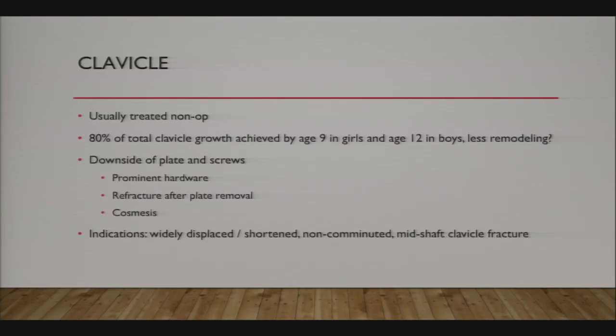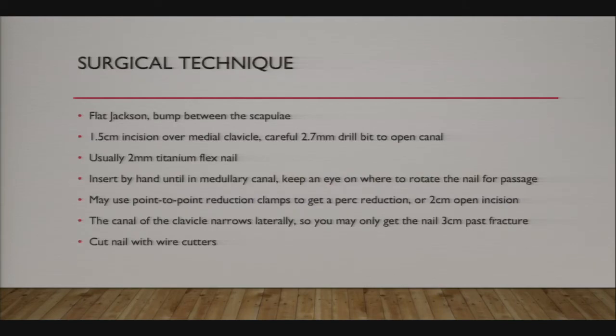Clavicle fractures are usually treated non-operatively in adults and kids, but they don't always remodel—80% of total clavicle growth is achieved by age 9 in girls and 12 in boys, so you won't get much remodeling in late adolescence. Downsides of plates and screws include prominent hardware, refracture after plate removal, and cosmesis. The indication for flex nailing is a widely displaced, shortened, non-comminuted mid-shaft clavicle fracture. More and more studies are coming out on this technique.